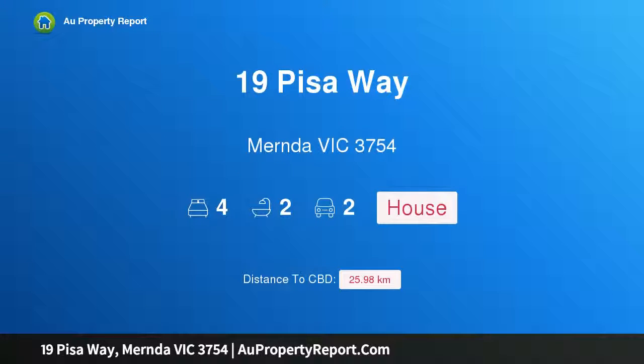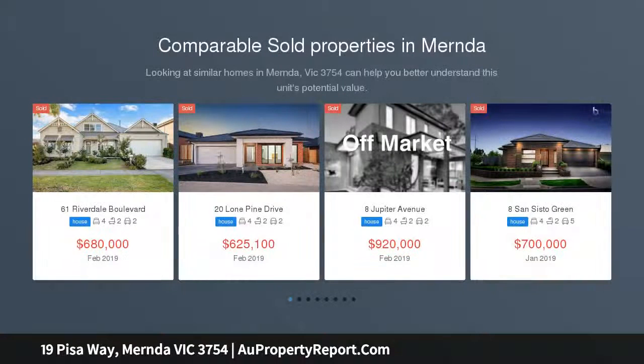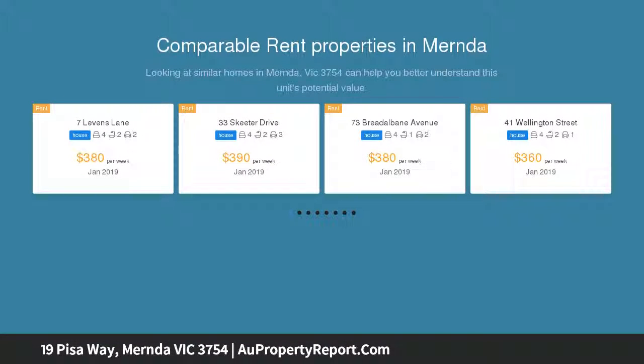Hi, I am glad to introduce Property 19 Pisa Way, Myrnda Victoria 3754. Luxury and prestige on Pisa, immediately revealing the wow factor with its sophisticated architectural design and captivating frontage. This cutting-edge four-bedroom executive residence delivers a glamorous living experience in a quiet Myrnda setting.